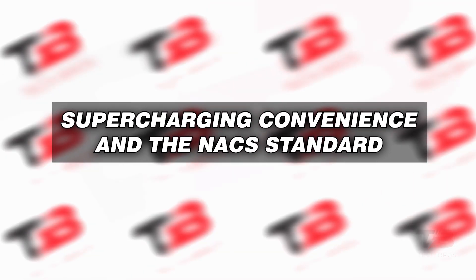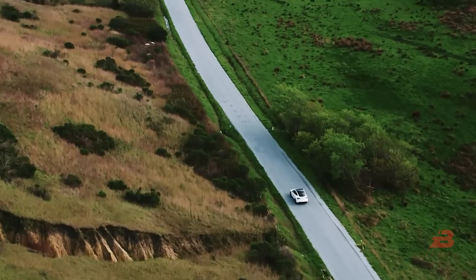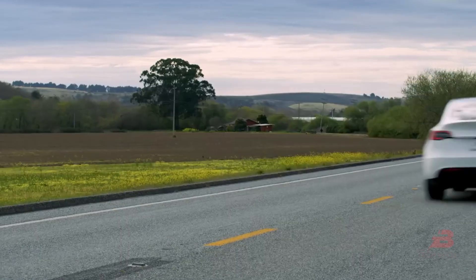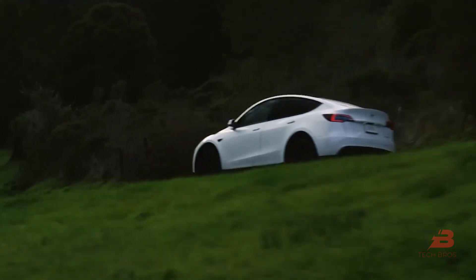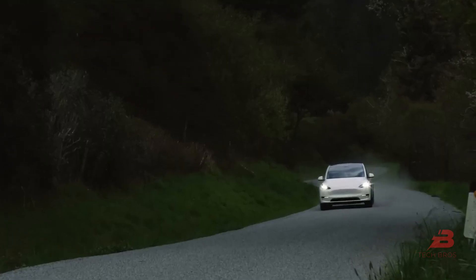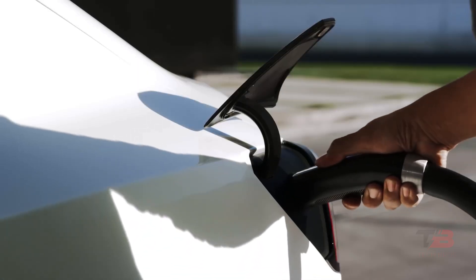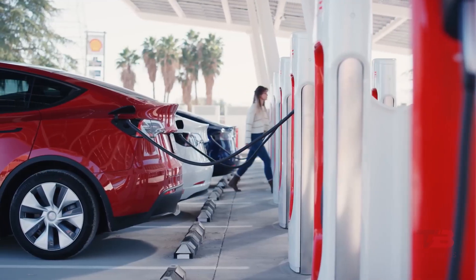If your daily commute falls within this range, the rear-wheel-drive Model Y is a fantastic choice. You can conveniently charge it at home, and the occasional supercharging is hassle-free thanks to Tesla's extensive global charging network. Moreover, numerous other brands have adopted Tesla's NACS charging standard in North America, underscoring the trust in Tesla's supercharging capabilities.